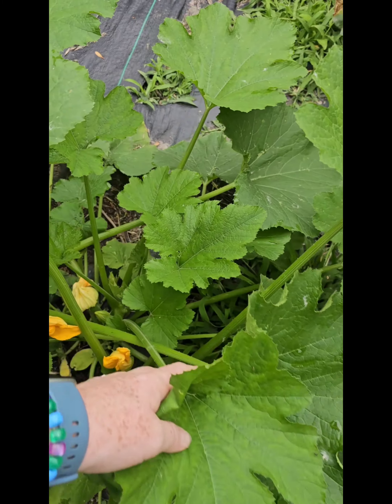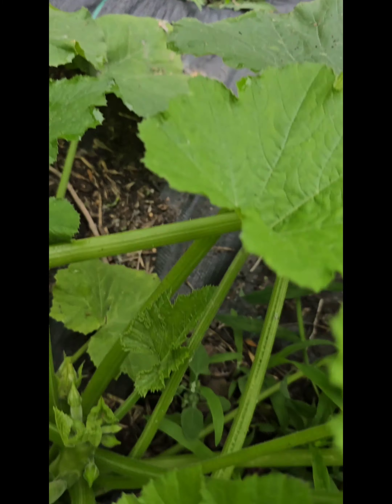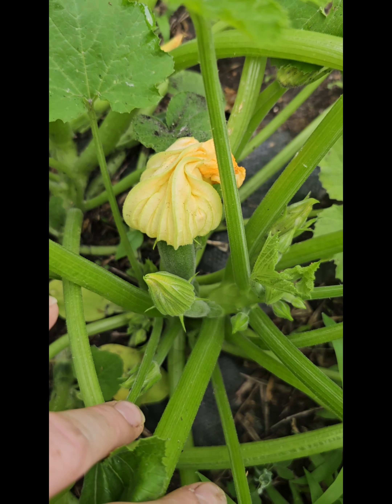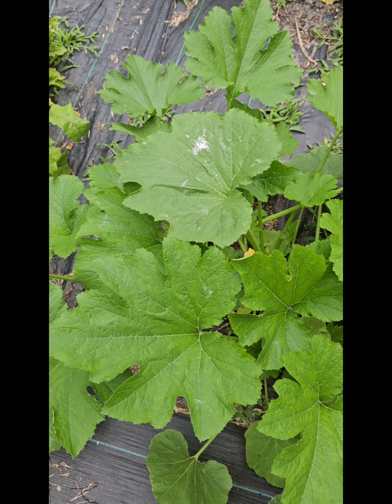Another mystery plant which we've now determined is a zucchini. We know for sure because you can see on the plant there's a little tiny zucchini ready to be pollinated. So we've got more zucchini there.